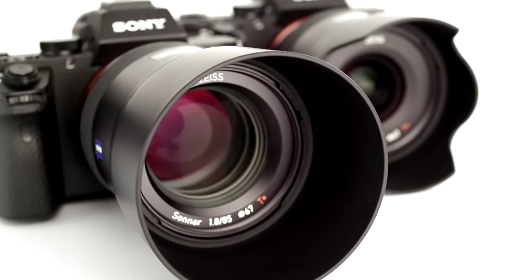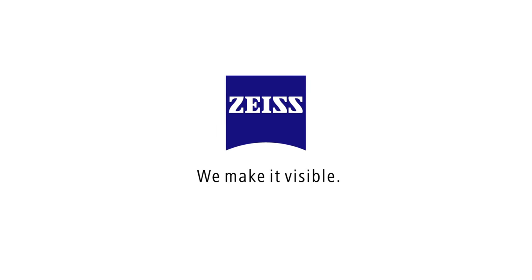Whether you are an enthusiastic hobby photographer or a professional, Zeiss Batis lenses ensure that you have the perfect solution at your fingertips every time.